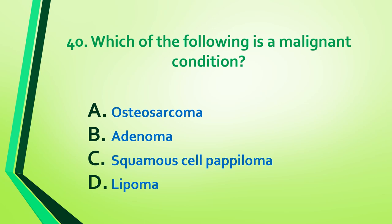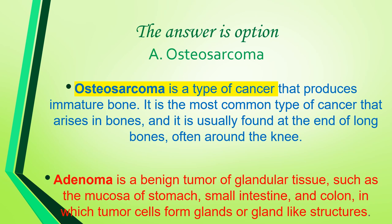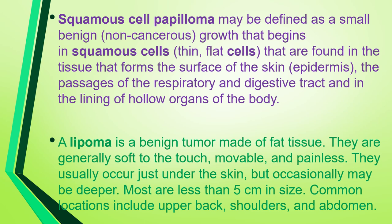Question 40 (labeled Q14 in transcript): Which of the following is a malignant condition — osteosarcoma, adenoma, squamous cell papilloma, or lipoma? Answer is option A: osteosarcoma. Osteosarcoma is a type of cancer that produces immature bone; it is the most common cancer arising in bone, usually found at the end of long bones, often around the knee. Adenoma is a benign tumor of glandular tissue. Squamous cell papilloma is a small benign non-cancerous growth. Lipoma is a benign tumor of fat tissue, generally soft, movable, and painless, usually under the skin and less than 5 cm in size.